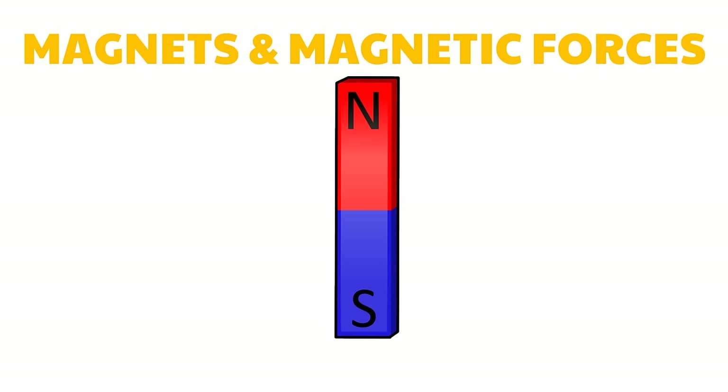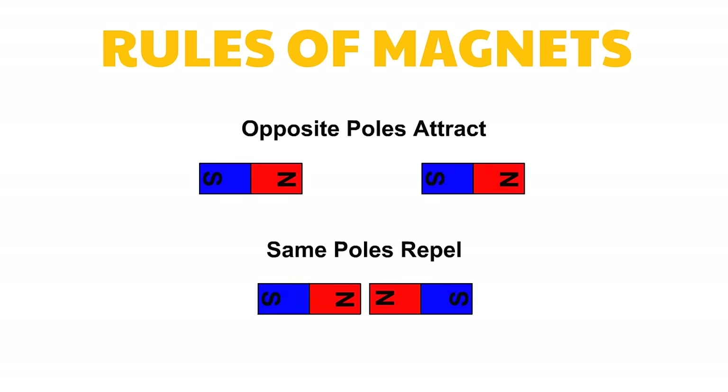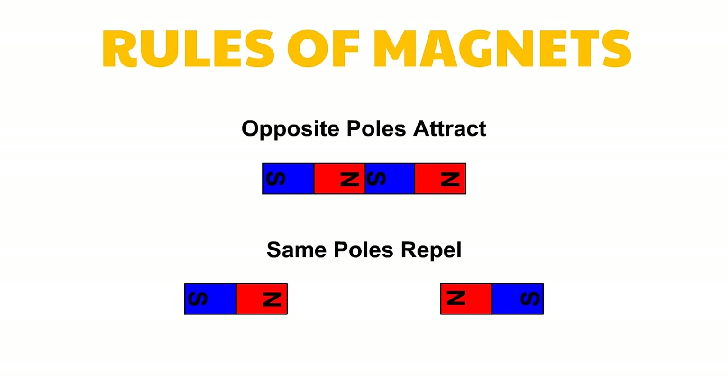Every magnet has two poles. You cannot produce a magnet with only one pole. The areas of greatest magnetic force are called magnetic poles. The end of the magnet that points north is called the north magnetic pole, and the end that points south is the south magnetic pole. Opposite poles attract; same poles repel. This is another characteristic of magnets.